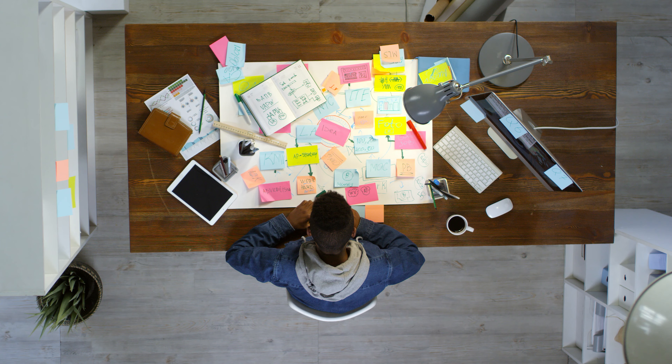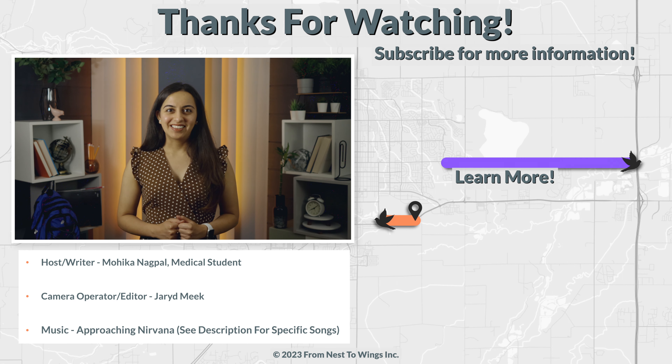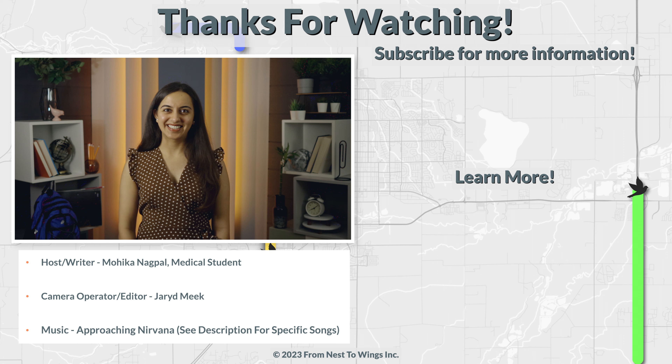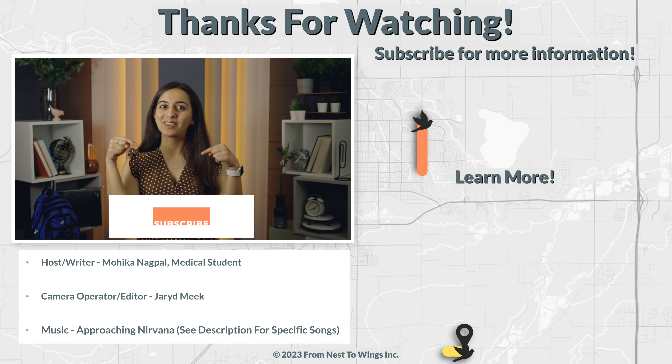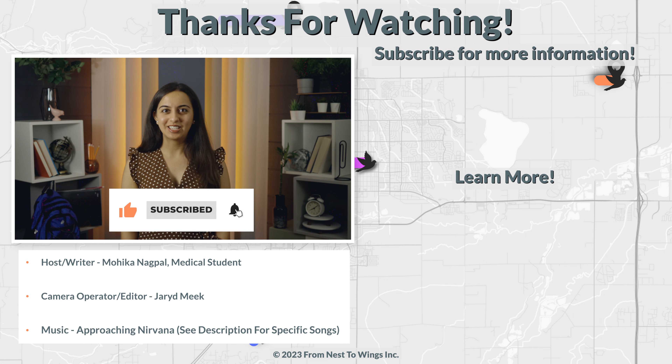In sum, the name of the game before the lecture is organization. Knowing what resources you have at your disposal, preparing them in advance, and having a system that works for you is going to gear you up to get the most out of your education. Being ready to walk into class with the confidence that you are prepared is important to your study success. We hope you found this video helpful — let us know in the comments below, and be sure to like and share this video and follow along for the next part of our series.